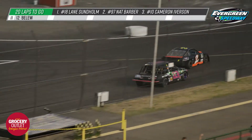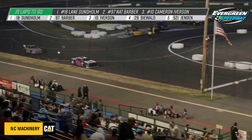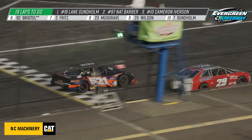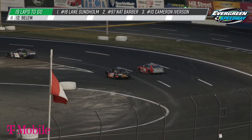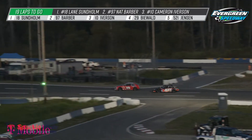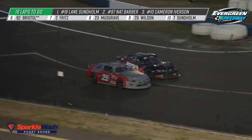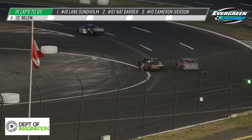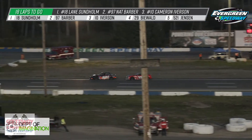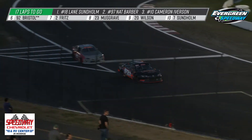Now just 21 laps to go in this BECU Mini Stock main event. Fritz to the inside looking for seventh position over Musgrave. Musgrave again strung out in the high groove — not a place she wants to be. She'll lose a little ground through the middle of the corner and off the turn. Give it to Fritz. Musgrave tucking back into the low groove once again. There are very few of these cars that are able to hang on to that high groove, especially in this division. And back to your leader, the 18 of Lane Sunholm passing by. We see a great battle between the 521 of Mike Jensen and the 29 of Dylan Biewald. Jensen second in points in this division, putting in a great effort side-by-side with the 29.